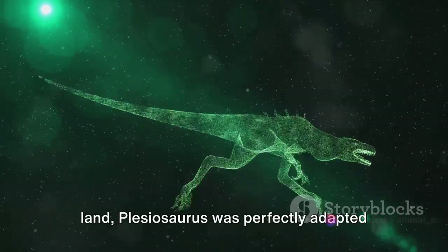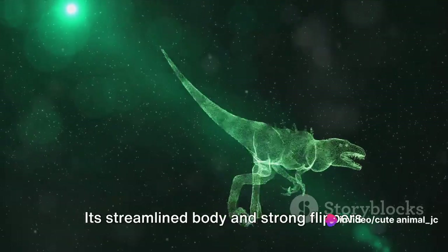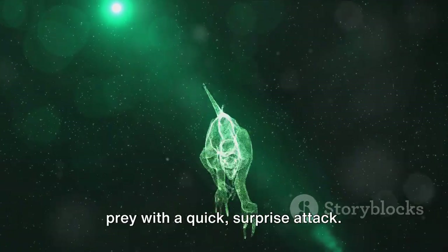Unlike the dinosaurs that roamed the land, Plesiosaurus was perfectly adapted to life in the water. Its streamlined body and strong flippers made it a formidable swimmer, while its long neck potentially allowed it to catch prey with a quick surprise attack.